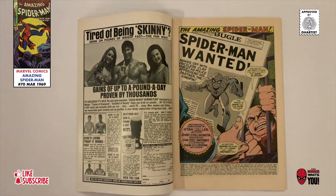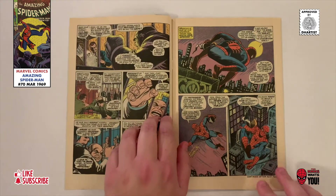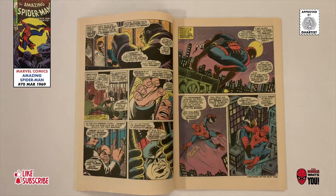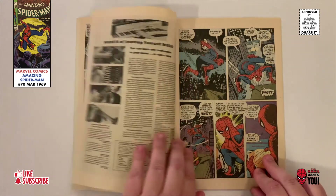The story begins with Spider-Man on the run from police and in possession of an ancient tablet that the Kingpin tried to steal in the previous issue. This book features an iconic cover created by John Romita Sr., and the story was reprinted in Marvel Tales Number 53.